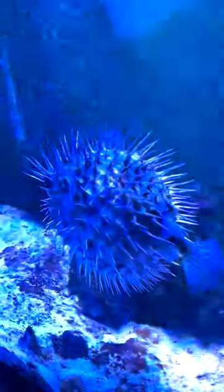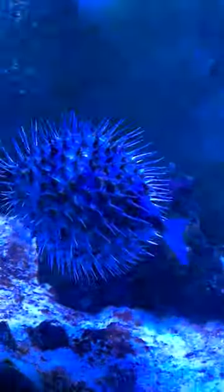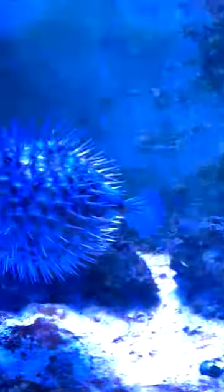We recently caught our pufferfish puffed up and were finally able to get a solid shot of it. We've had this guy for a little over two and a half years and have loved watching him grow since.